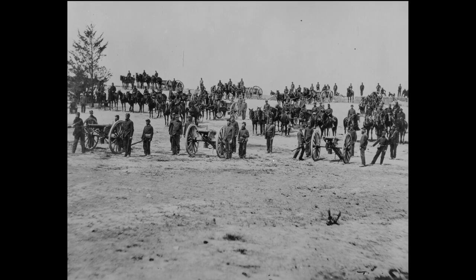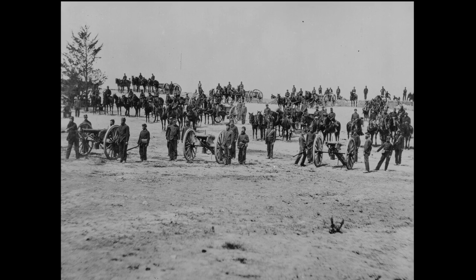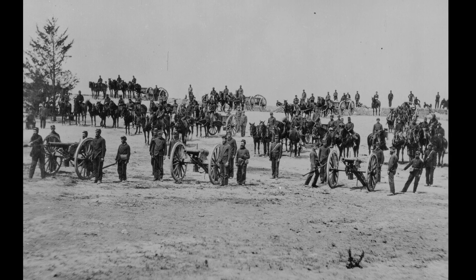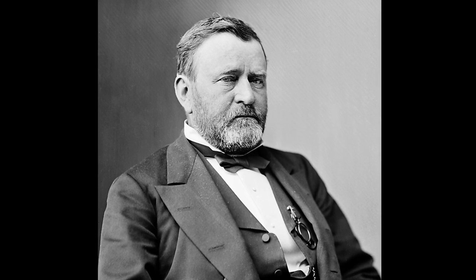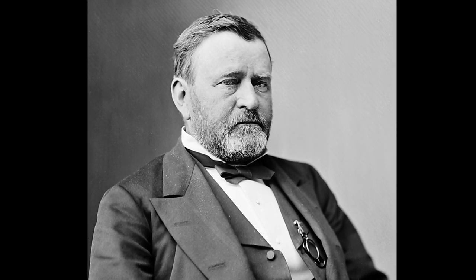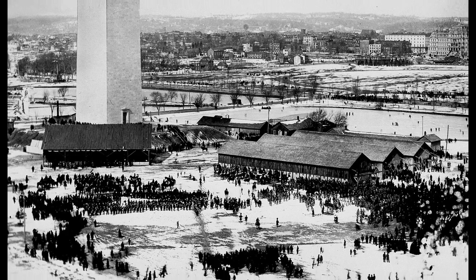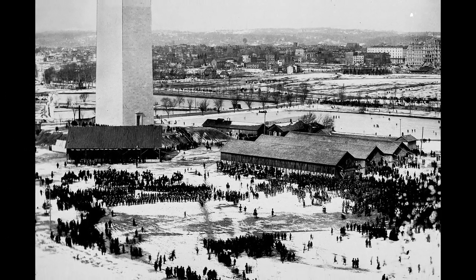This, combined with the Civil War, halted all progress on the monument until the 100th anniversary of the nation's founding. In 1876, President Ulysses S. Grant authorized federal funding for the project, which saw the resumption of work in 1879.